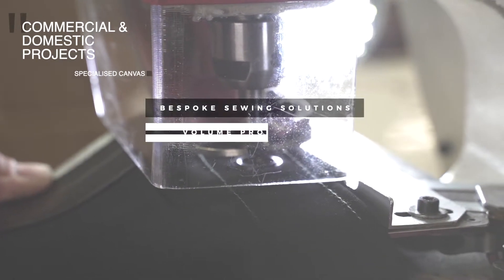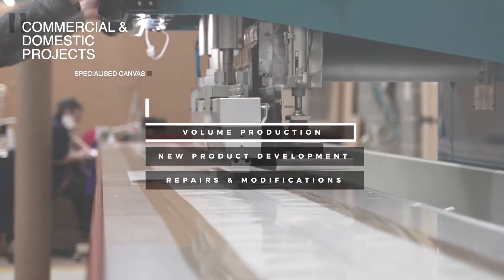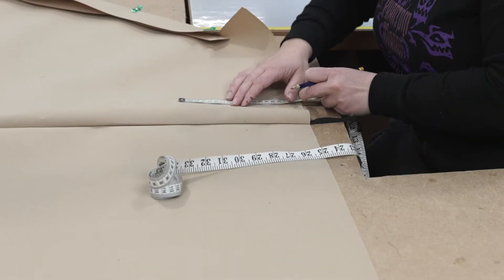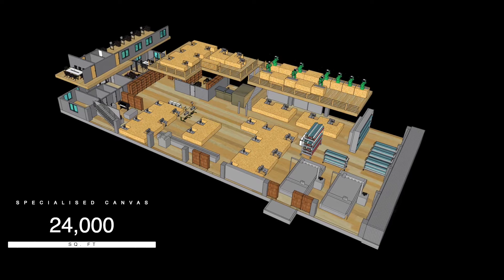Whether you're seeking a one-off piece or larger volume production, everything we create is designed and manufactured to your exact specifications, from our 24,000 square feet production facility in Chesterfield.